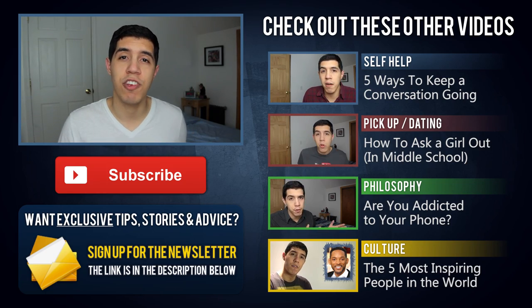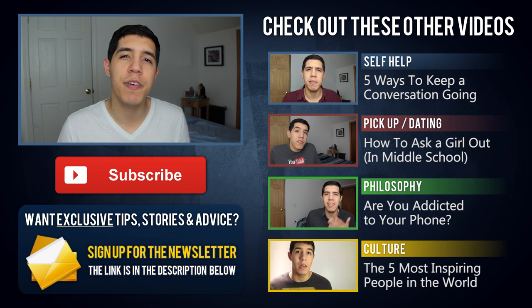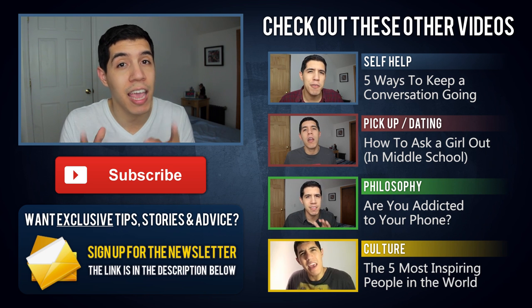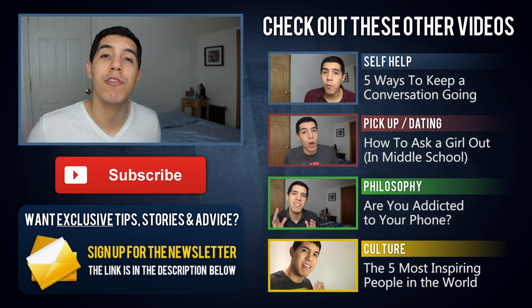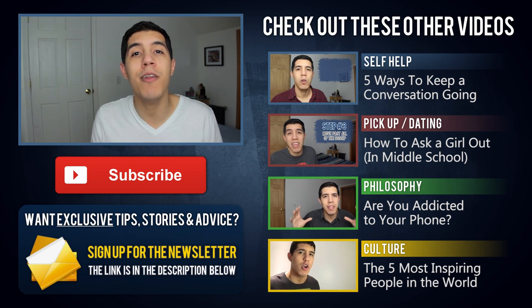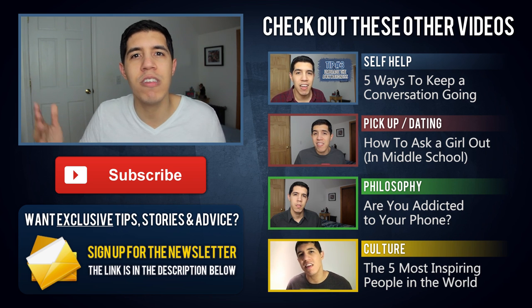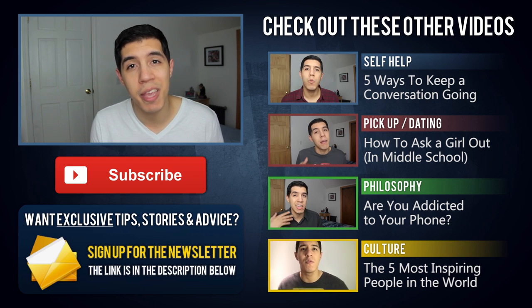As always guys, love and peace. Thanks for watching. If you're new to the channel, make sure to hit the subscribe button below. I make a new video every Tuesday on a range of different topics including self help, dating, philosophy and more. Plus, if you want exclusive stories and tips that I don't share in my videos, make sure to sign up for the Josh Speaks newsletter — the link is in the description below. For those of you who've been watching for a long time, let me know in the comments how long you've been watching. I really want to see who's the oldest subscriber, who's the newest subscriber. I want to talk to each and every one of you so get down there and make it happen.